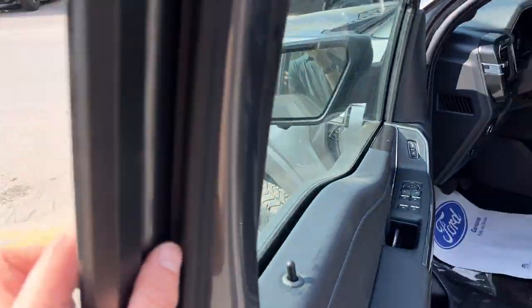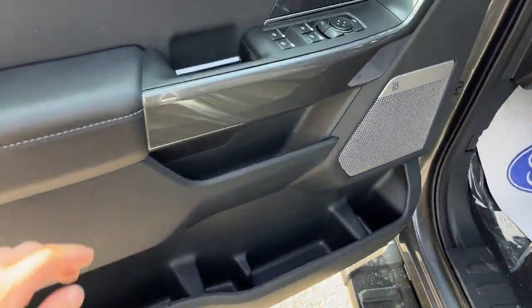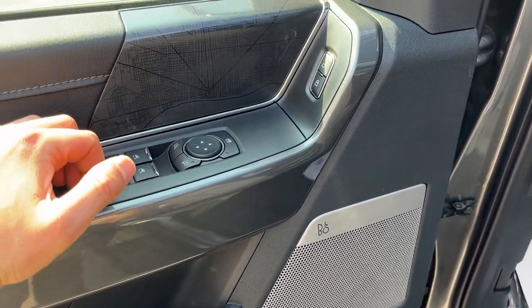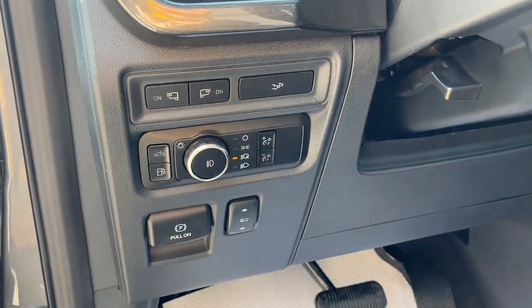Coming around to the driver's side door, you do have keyless entry on the door here. Plenty of storage in the front driver and passenger doors. Power windows and locks, power glass adjustable mirrors. And then you also do have power adjustable pedals on here, which you normally don't get on an XLT.